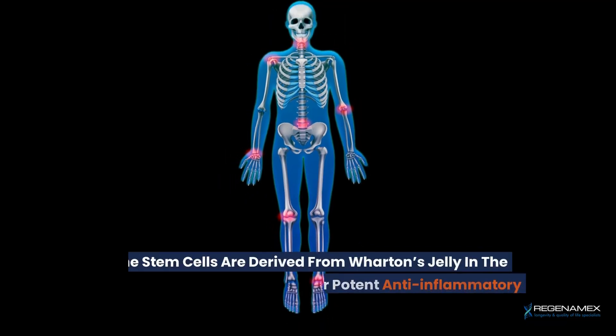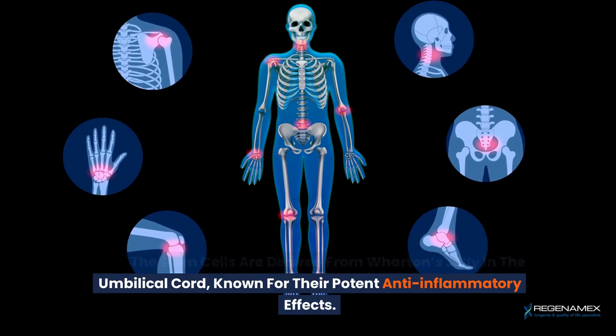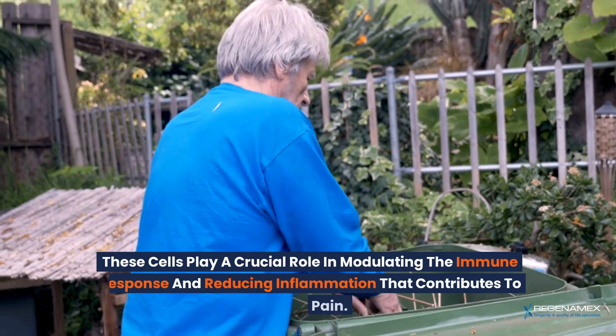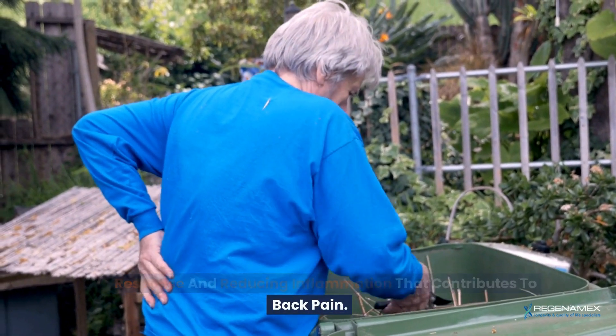The stem cells are derived from Wharton's jelly in the umbilical cord, known for their potent anti-inflammatory effects. These cells play a crucial role in modulating the immune response and reducing inflammation that contributes to back pain.